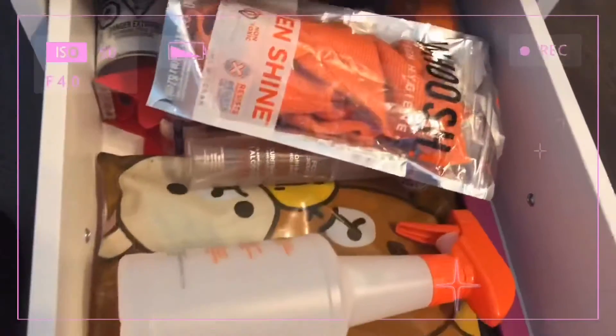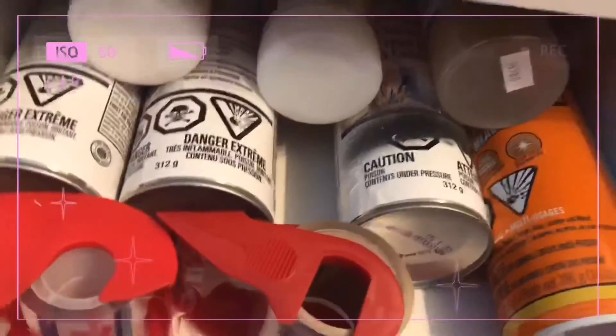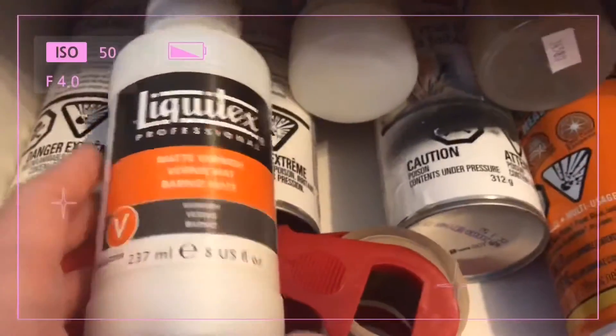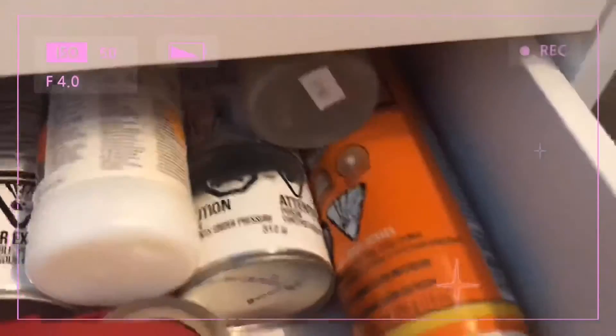The next drawer has basically all my sprays. This Whoosh spray is what I use to clean my laptop, tablet, and electronics. I have spray mediums, matte varnish and gloss varnish, and some packing tape.